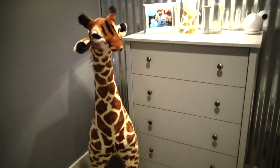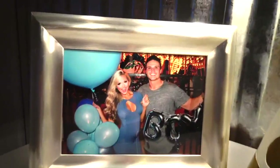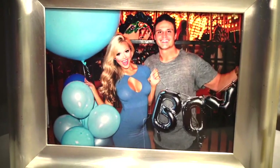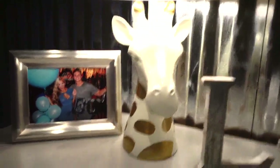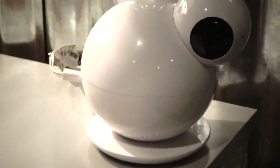I love giraffes, so I kind of decorated the whole room with giraffes, as you can see. And this picture was from our announcement when we found out we were having a boy. I got this cute giraffe lamp at TJ Maxx, and I got this awesome baby cam at Target.